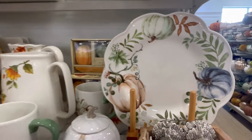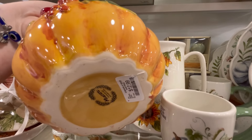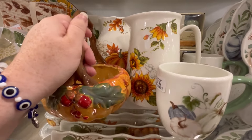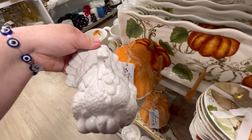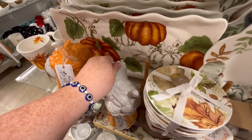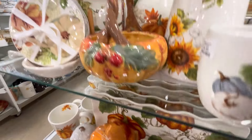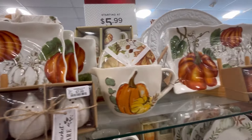They also have these little turkey salt and pepper shakers for $14.99 - really cute. And they had some dishes, but this is kind of on an end cap and I was surrounded by people. Everybody's so nice. But I usually do my videos during the week or on calmer days - I just didn't expect it to be so crazy on a Saturday.